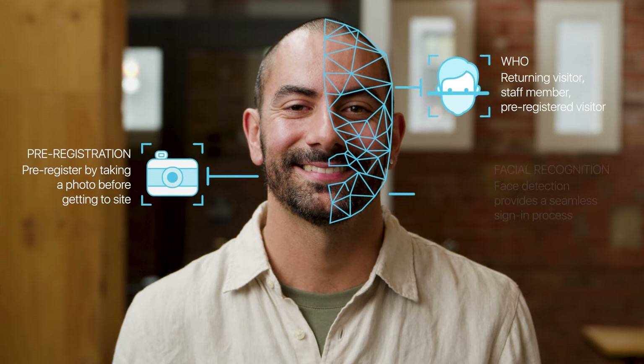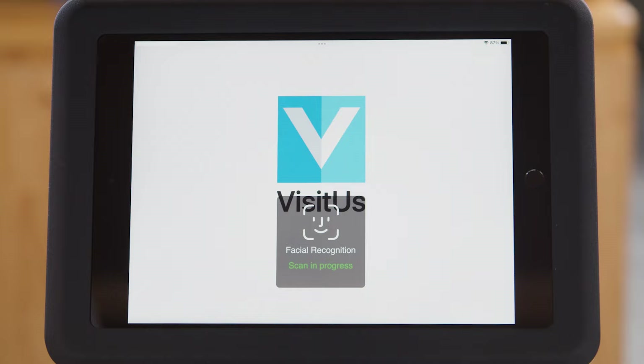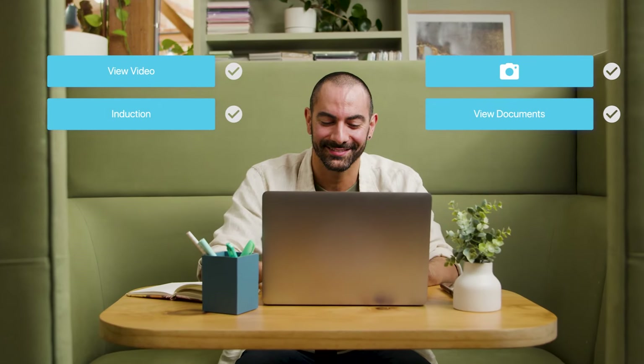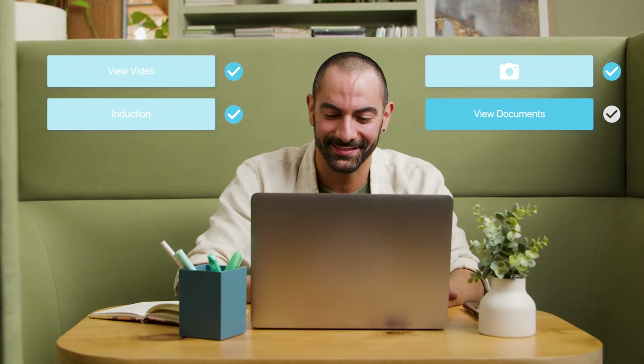Increase security with facial recognition technology to identify, sign in and notify hosts in seconds. Without lifting a finger, streamline sign-ins for visitors and contractors by completing site inductions online prior to arrival.